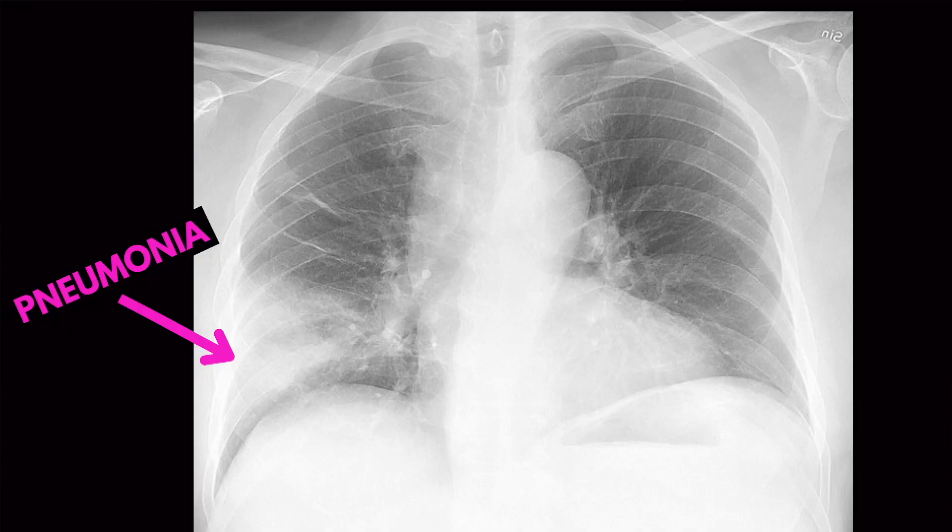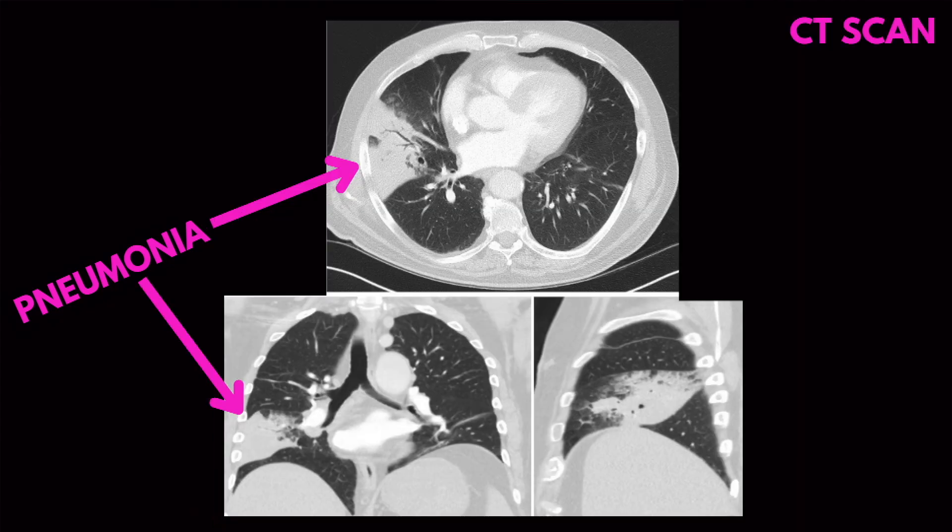Typically, pneumonia is diagnosed by the clinical history. We'll ask the patient when their symptoms started and how they felt — things like a cough for several days, shortness of breath, fever, or being around somebody who was sick. We'll look at a chest x-ray or CT scan of the chest to see if we can find what we call a consolidation, an area where bacteria and white blood cells have consolidated, showing the body is fighting the infection.